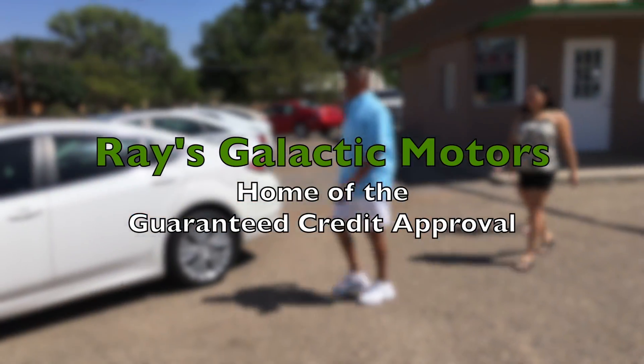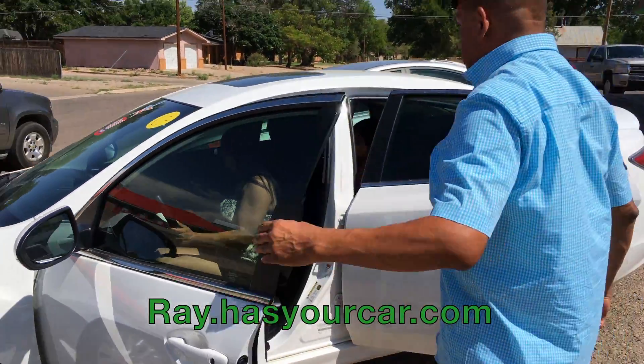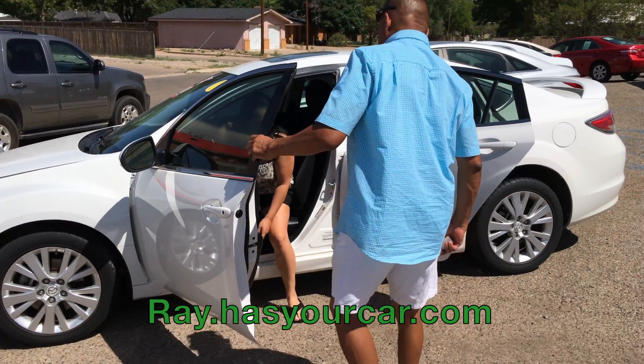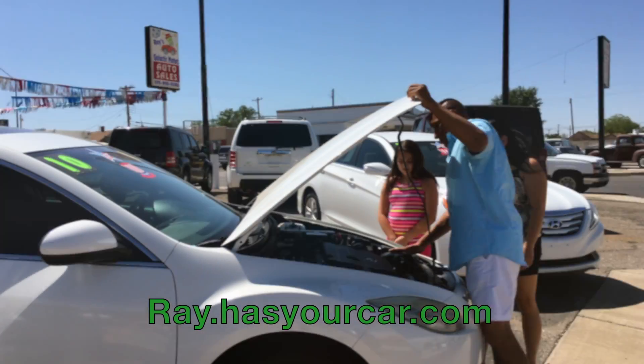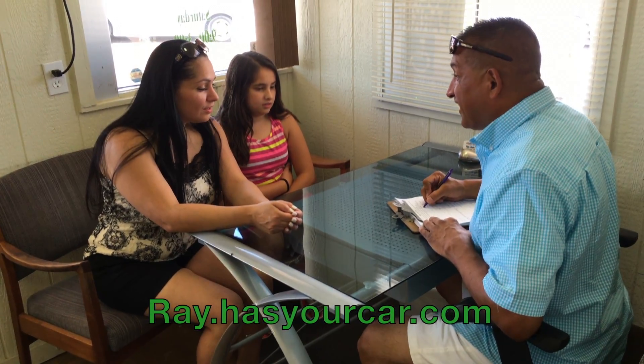Ray's Galactic Motors, one with a guaranteed credit approval. It's easy to purchase a car at Ray's Galactic Motors. Just pick out a car that you like, and our sales team will show you the car inside and out. Then we'll bring you in and get you free proof within 15 to 20 minutes. We have guaranteed credit approval.